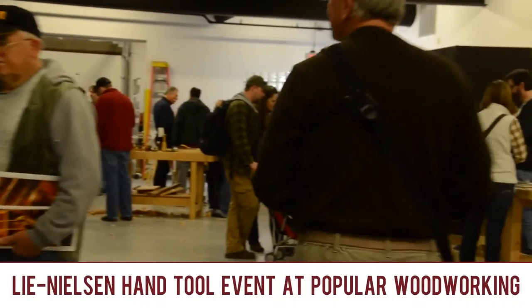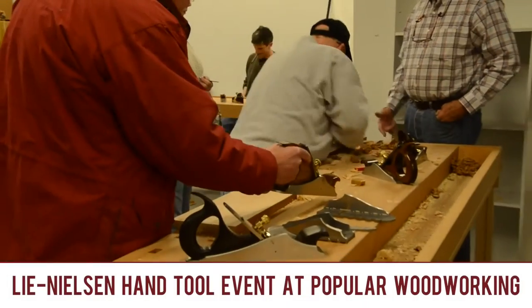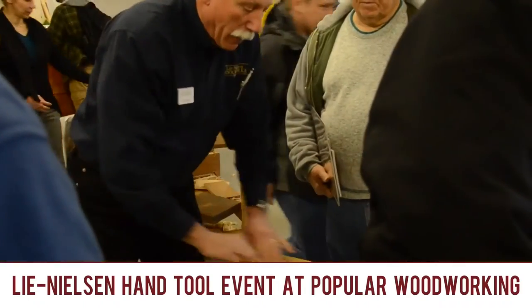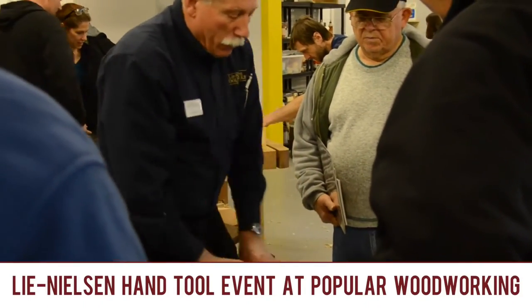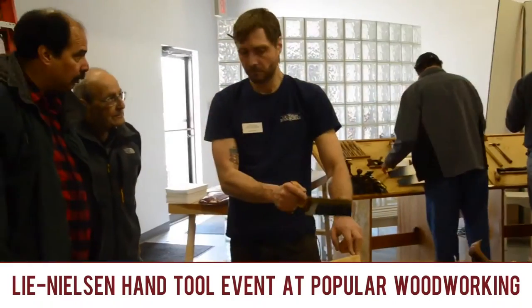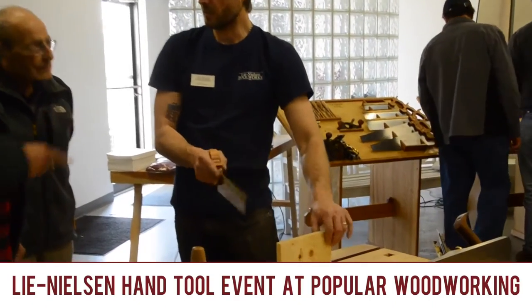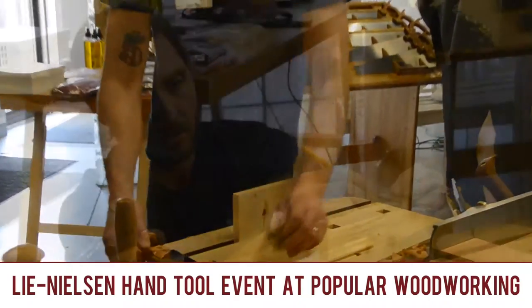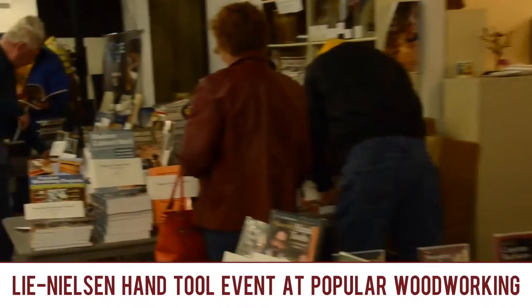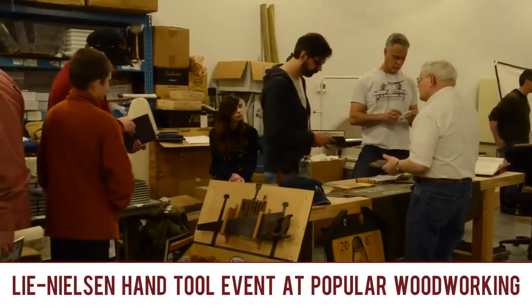Lots to cover today so we're gonna just dive right in. Last weekend I had the pleasure of driving down to Cincinnati for the Lee Nielsen hand tool event at Popular Woodworking. I had a great time. Lee Nielsen was set up there with all their tools. There's no pressure to buy anything — a couple people from Lee Nielsen giving demonstrations, showing you how to use the tools. It gives you a chance to get your hands on some of these high-quality hand tools and have somebody show you how to use them.